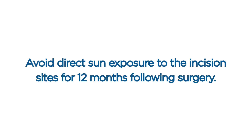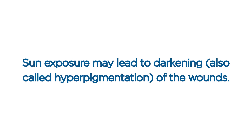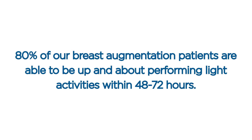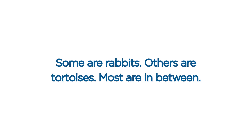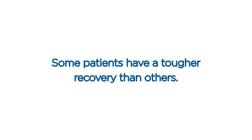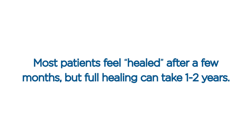Sun exposure. Avoid direct sun exposure to incision sites for 12 months following surgery. Use a physical barrier and sunscreen to protect the affected areas. Sun exposure may lead to darkening, also called hyperpigmentation, of the wounds. General timeline of healing. 80% of our breast augmentation patients are able to be up and about performing light activities within 48 to 72 hours. However, every patient is different — some heal more quickly than others. Most patients feel healed after a few months, but full healing can take one to two years.